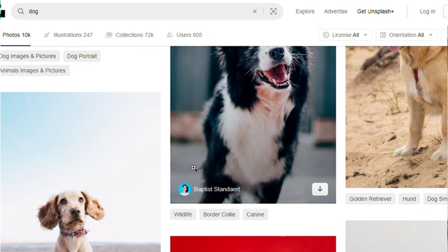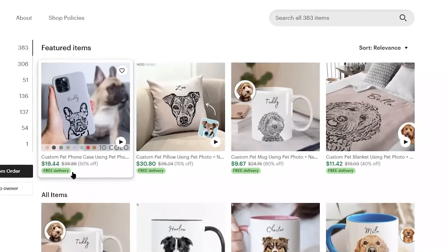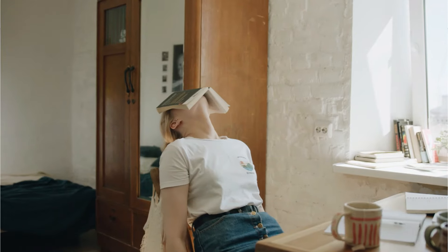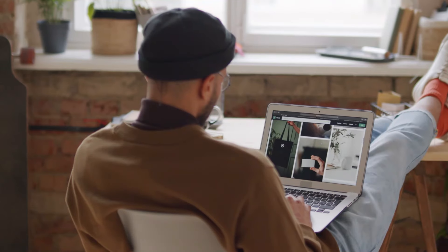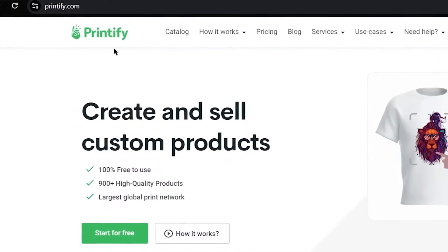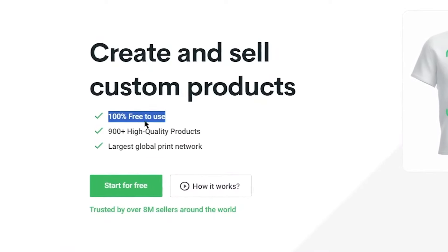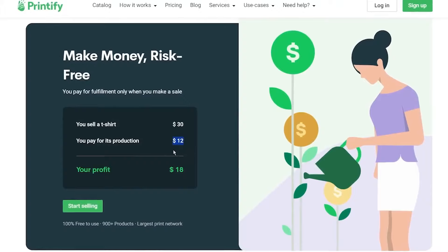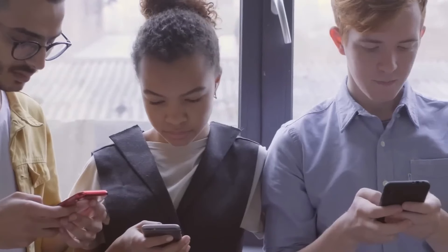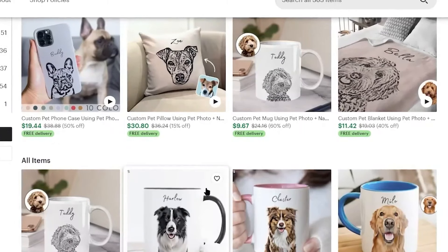Now, the reason we're downloading these images is that if you check out this online store, you'll see they're selling custom pet products like phone cases, pillows, mugs, blankets, and even portraits. These shop owners don't have to design anything themselves. Customers send their pet photos, and the shop uses print-on-demand services like Printify to print and ship the products. The best part is that the shop owners don't pay anything up front — Printify handles the printing and shipping, taking their cut from each sale, which makes this a win-win.